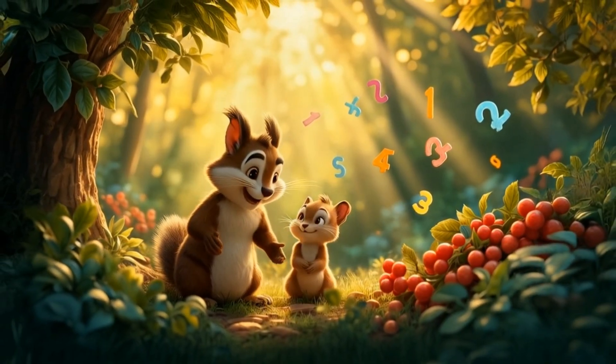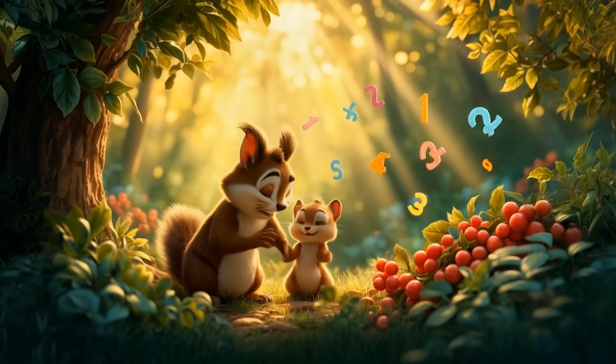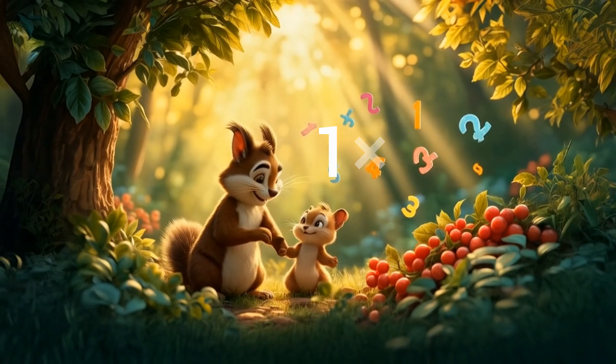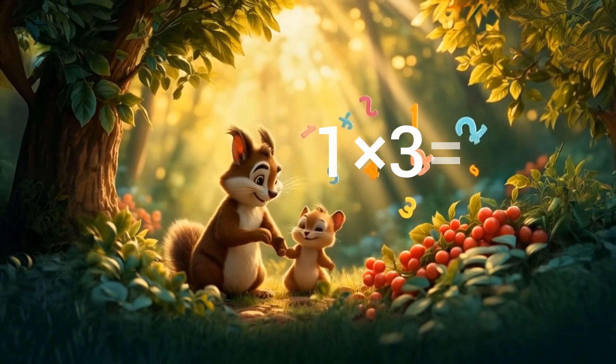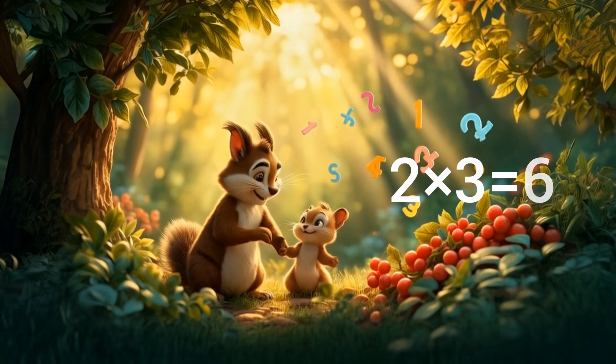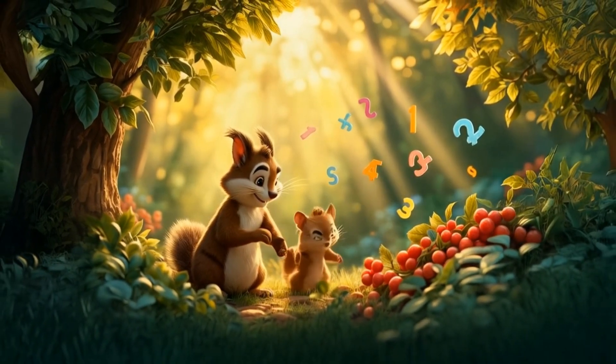Tom chuckled. "Then let's learn the magic of multiplying by three. It's like berry boosting. If you make one trip with three berries, that's one times three equals three berries. Two trips, that's two times three equals six berries. Three trips, that's three times three equals nine berries. See, easy as pie."